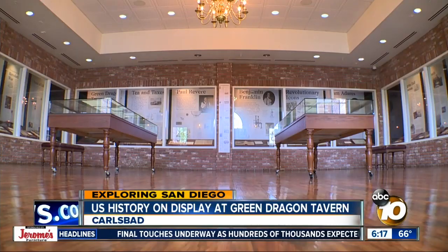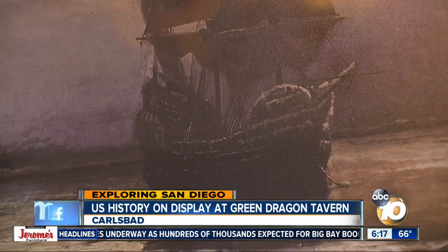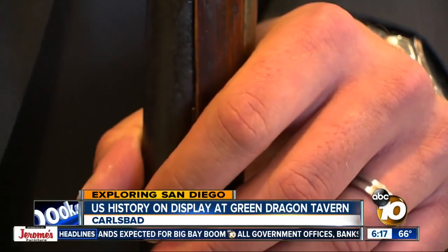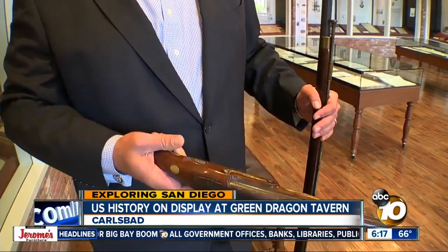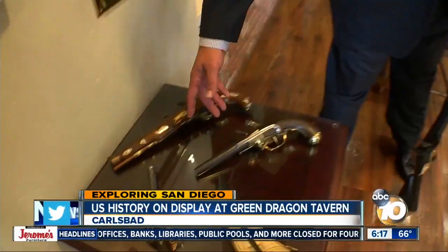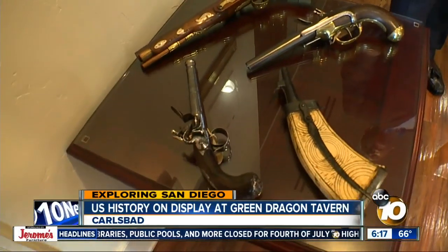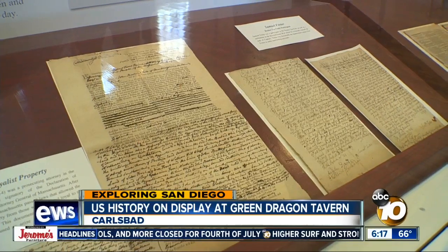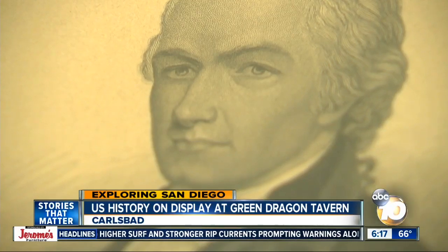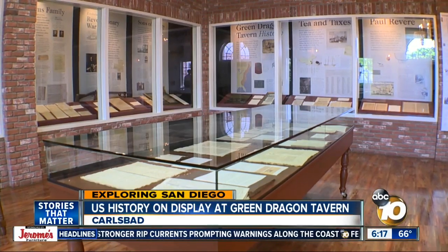After being open for five years, they're planning to expand, adding more artifacts, interactive displays, and hands-on history. "When you hold this, you feel the weight of this pistol." Leck says it's important to give people on the West Coast a chance to bond with our past: "There is something authentic and something that really settles in when you have a direct connection with the forefathers."